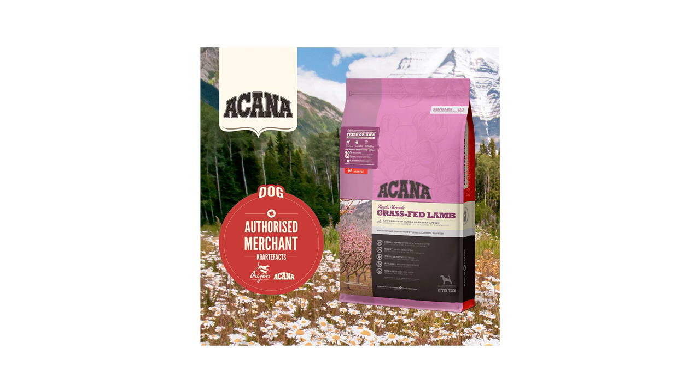Turmeric root, milk thistle, burdock root, lavender, marshmallow root, rose hips, enterococcus faecium.